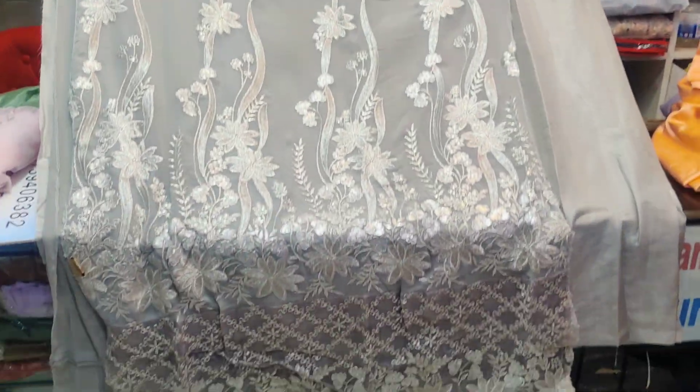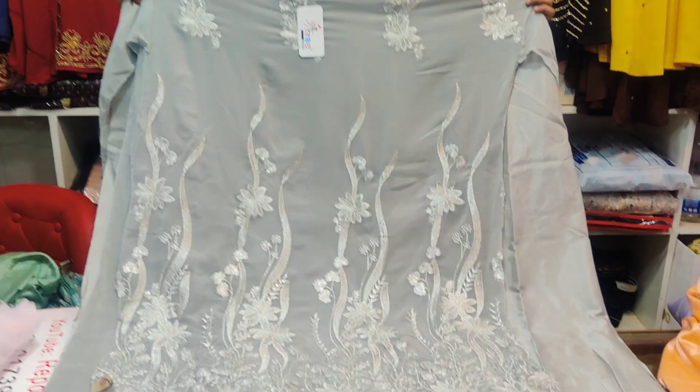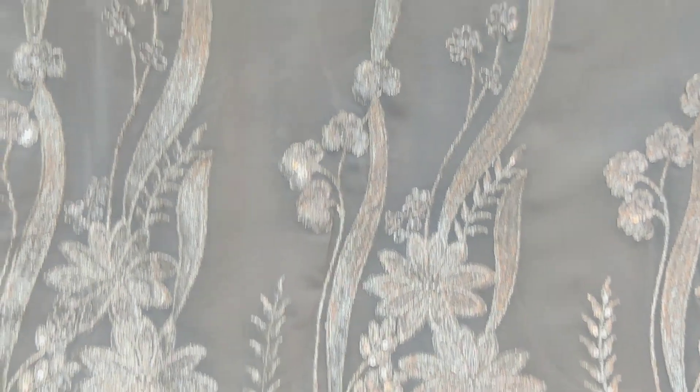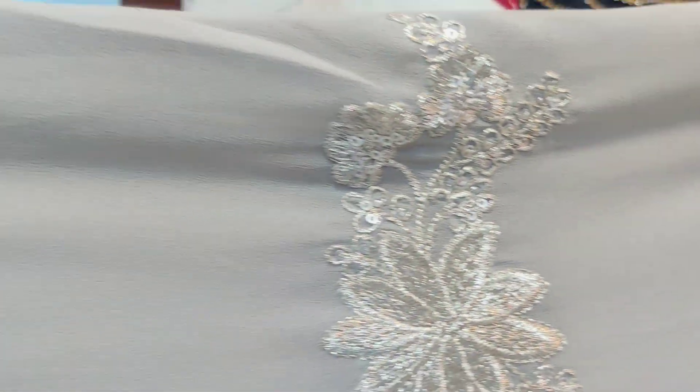It's very luxurious, full georgette, very beautiful silver stoner, silver sequence, matte sequence — it's very beautiful, flowery work.